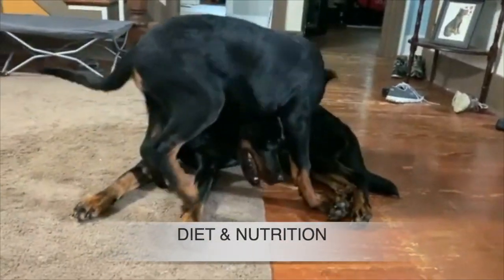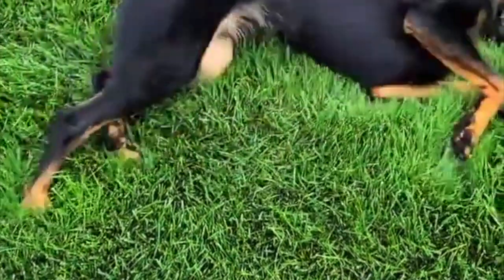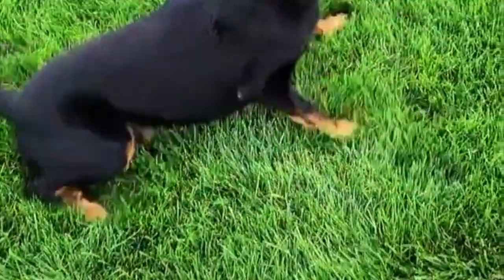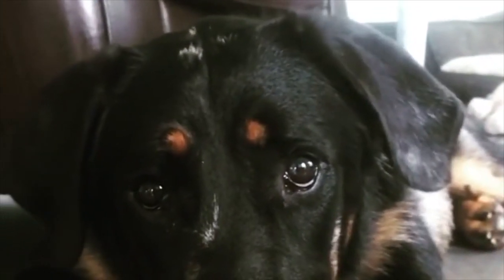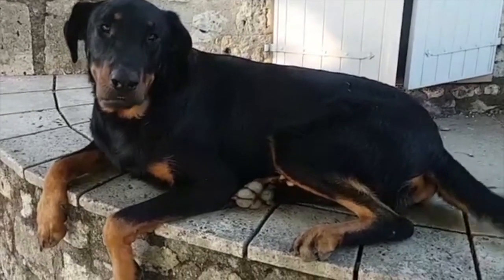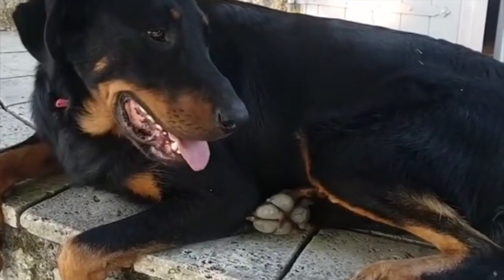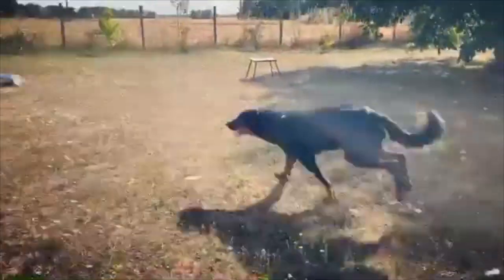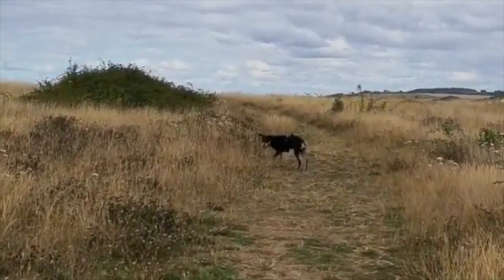High-quality foods are best suited for the Beauceron and could be commercially manufactured or home-prepared with your veterinarian's supervision and approval. The diet should always be appropriate to whether the dog is a puppy, adult, or senior. A working and companion Beauceron will have different diets, with the working breed having a higher nutrition demand, so it is always recommended to assess your dog's condition regularly. These dogs are also prone to becoming overweight, so remember to watch your dog's calorie consumption and weight level. Be mindful of the amount of treats used in training as this could also lead to obesity. Clean fresh water should be available at all times.